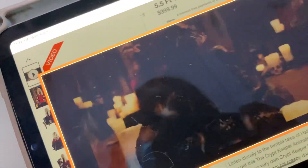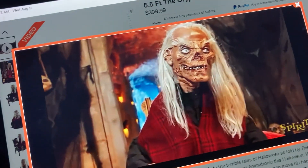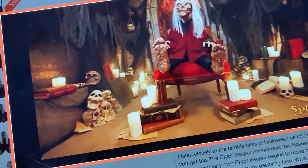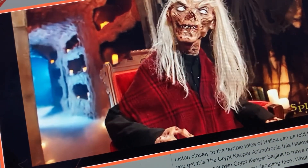Greetings, creeps! It's your old pal the Crypt Keeper, known to all you fright fiends as America's most haunted. Oh my god, that's sick! That's insane, guys!